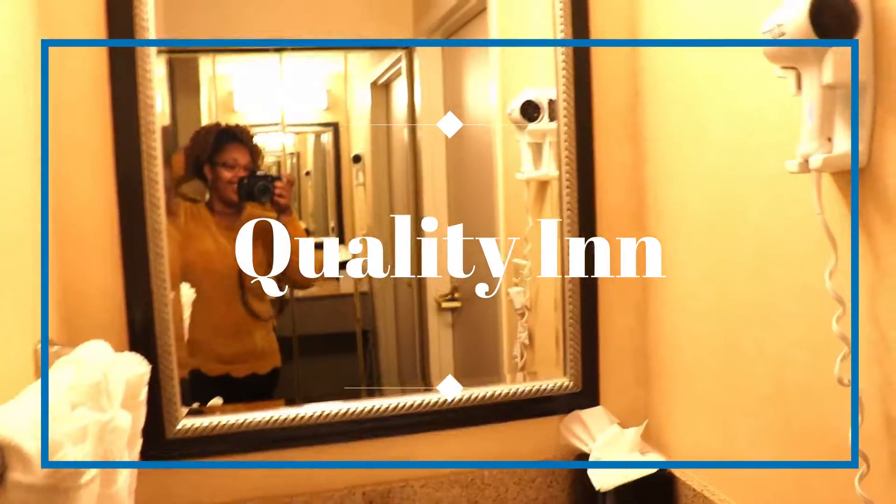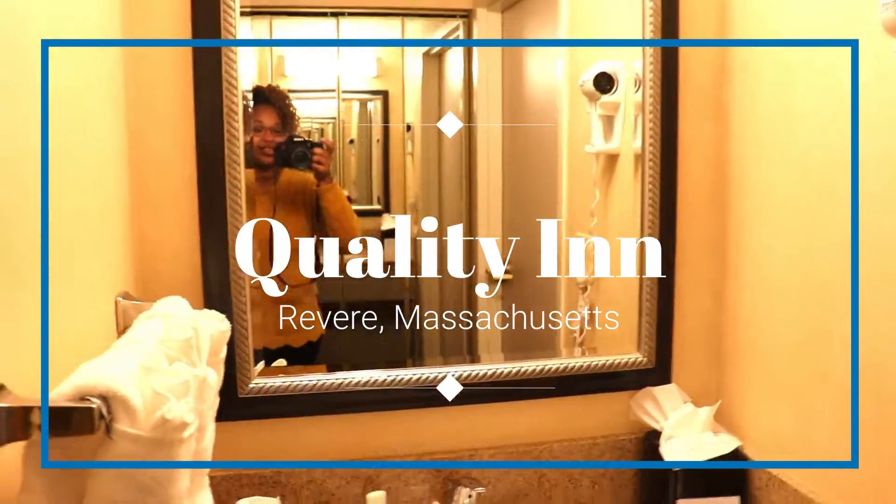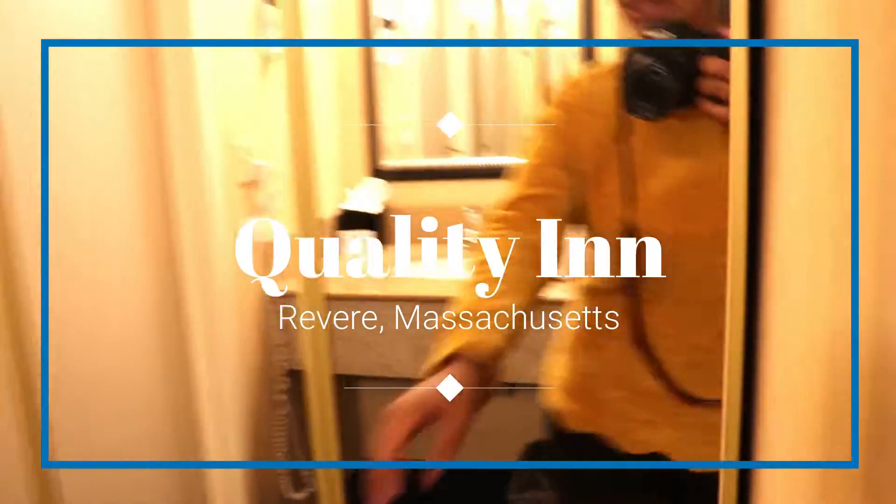I arrived at the first hotel and it's actually very nice. It's the Quality Inn. When you walk in there's this little area — I guess this is a closet. Let me check that out. And it is a closet. Cool.